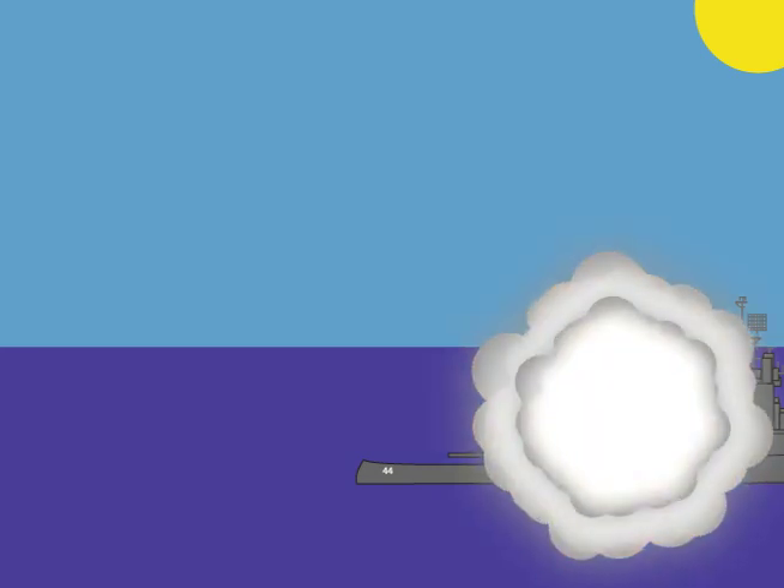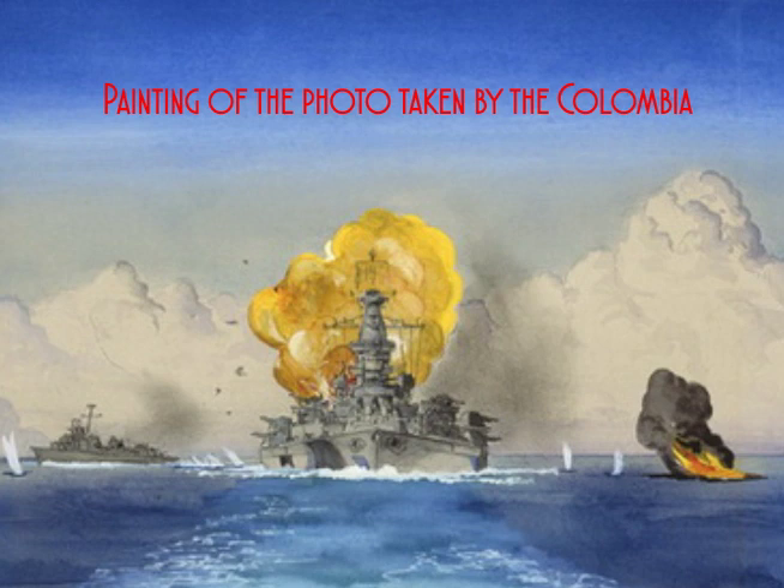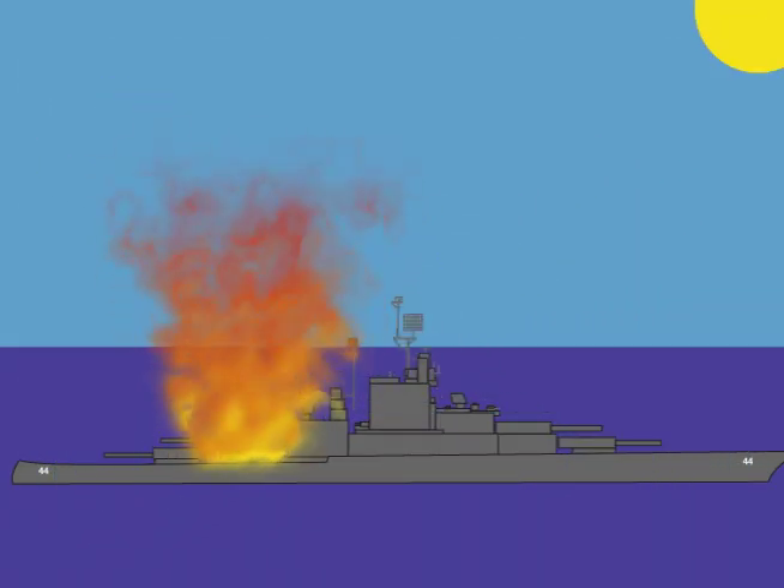There was a cruiser, the Columbia, that I had helped build, and she was near us. They took a picture of the whole thing — you can see the whole back of the ship was just one mass of flame. They plan for things like this happening, and sure enough it does. The chief petty officers' mess was not too far from where I was standing when it hit.